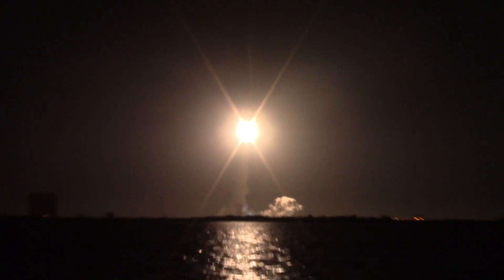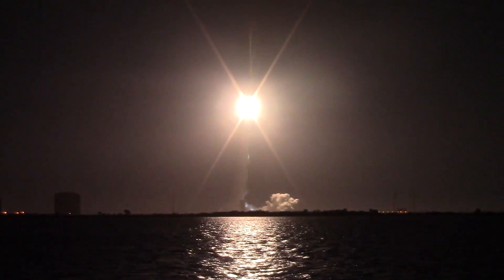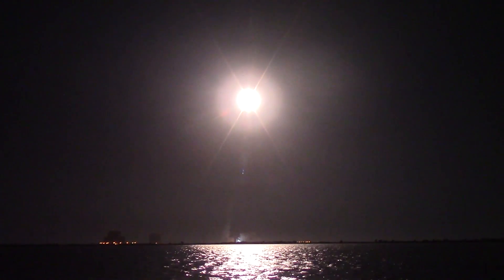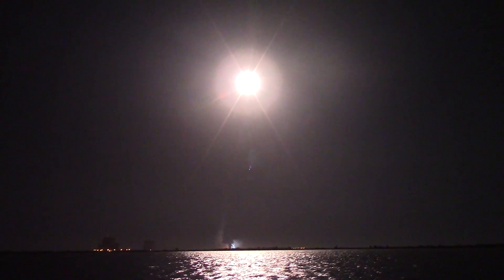Wait for it — you'll be able to see the shuttle. Oh my God. Whoa. Oh my God. Oh my. Oh my God. No.